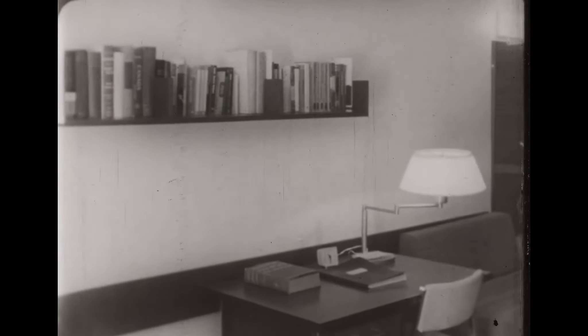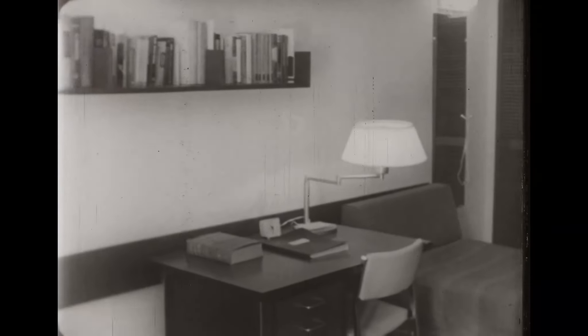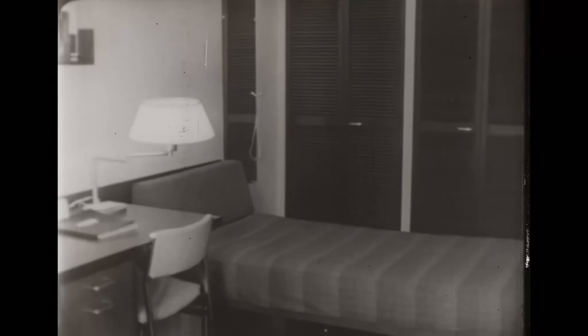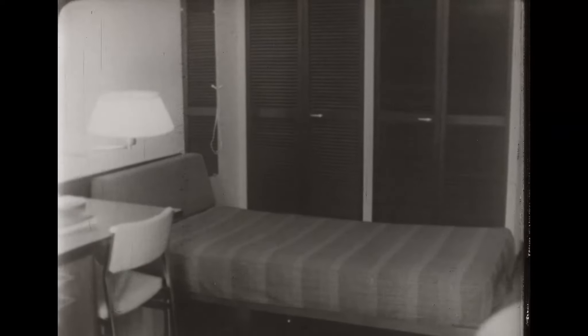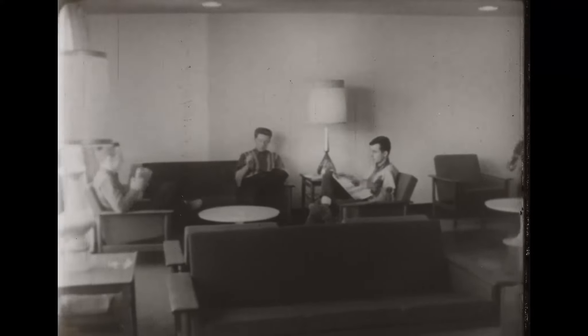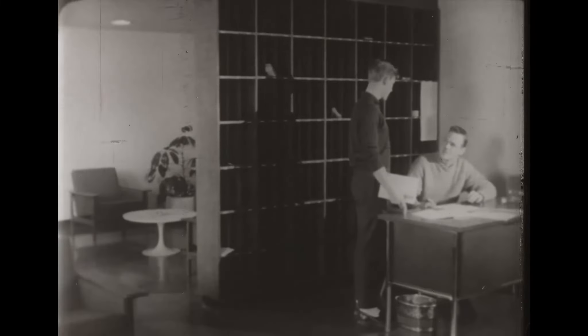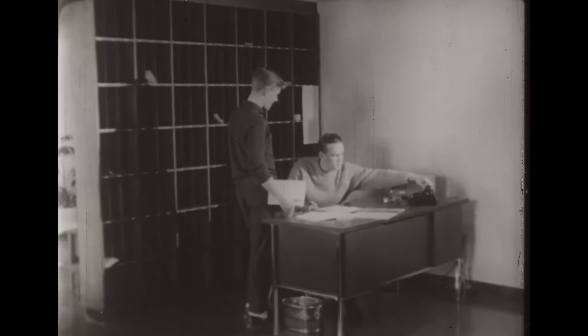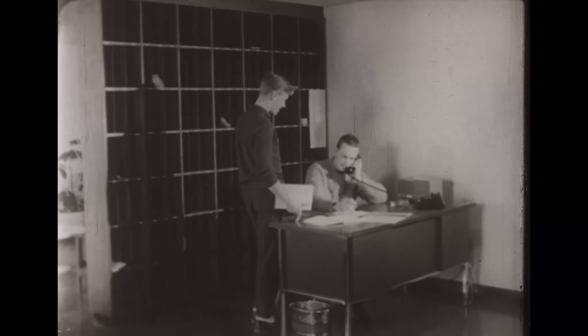There are residence facilities for 230 students. This room in Graham Hall is typical of the accommodation in this new residence. Students and residents can relax or entertain their friends in the lounge. They will also take turns on the desk, distributing mail and taking incoming calls.